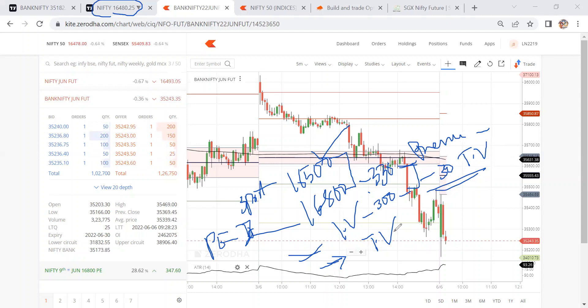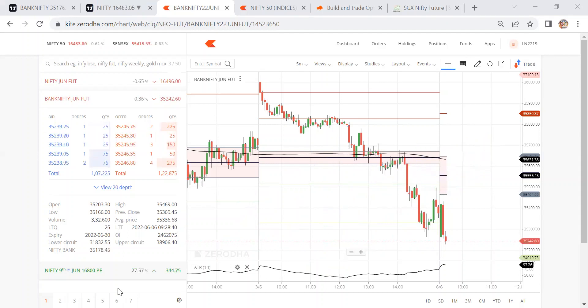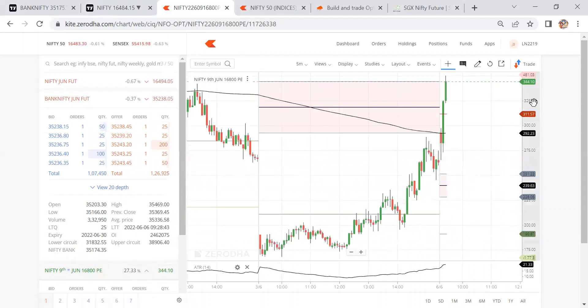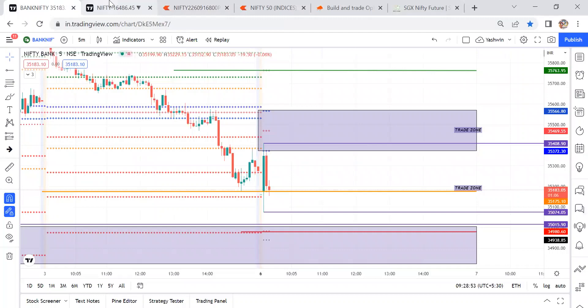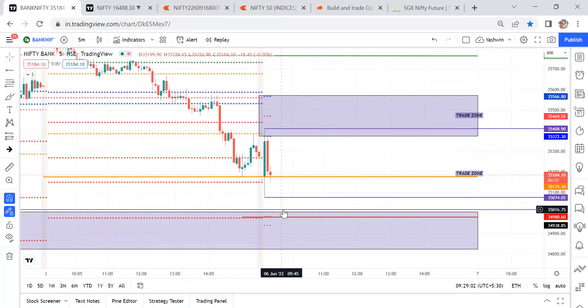At-the-money options have total time value available, and slightly deep in-the-money has more time value. So the 16,800 put option is the better choice. Now let's watch the 16,800 put option — one more minute left for this candle to close. Unless there's a breakout, and even if there is, back-to-back support exists at the recent swing low, S1 levels, and weekly pivot virgin CPR. Only after the CPR breakout and price coming for retracement can we look for a short opportunity.